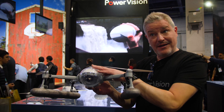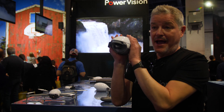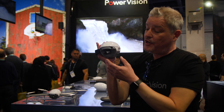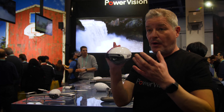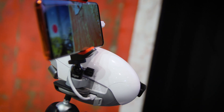It will also transform from this to this, which is an AI-based camera that you can use on land. It uses the same gimbal, so this is the same as that drone, but you're now able to take footage of your children or whatever it might be and it will track them. You literally just double-tap on the app and it will track them.